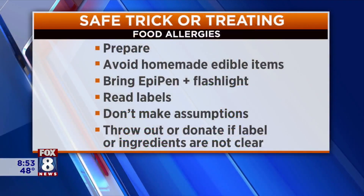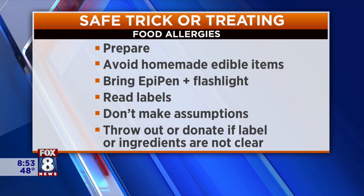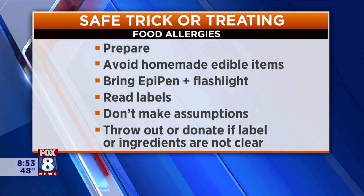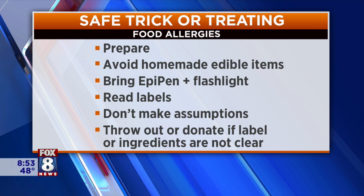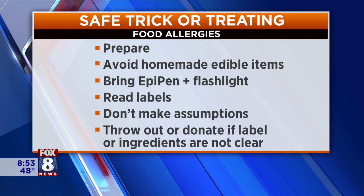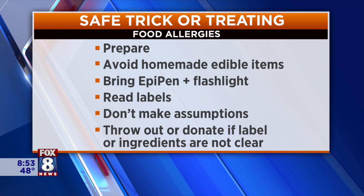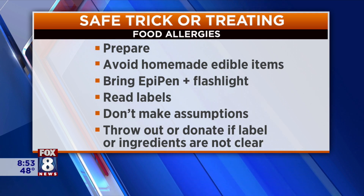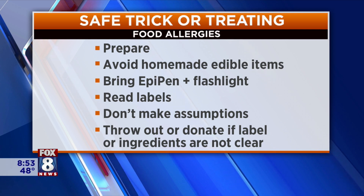We have some information on your screen about ways you can be really prepared with allergy and trick-or-treating. We talk about being prepared — avoid the homemade edible items, and we always say that's really important. It's amazing how many people take for granted how pervasive food allergens can be, even in your own kitchen. Even if you claim you don't have any peanut exposure, there could still be traces that could cross-contaminate for patients. Parents would want to stay away from any of that kind of stuff. Bring an EpiPen, and a flashlight is great information too.